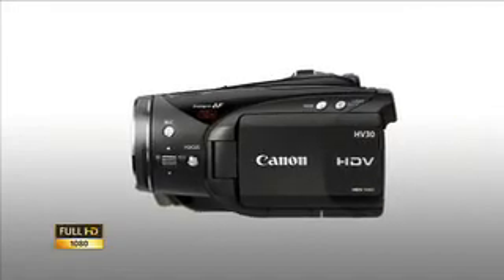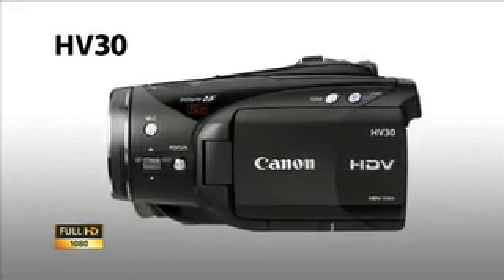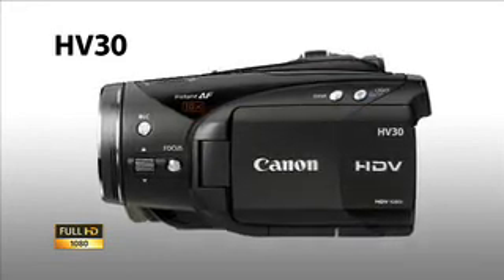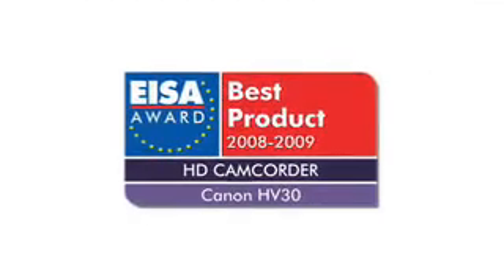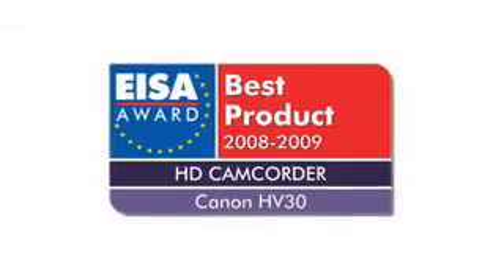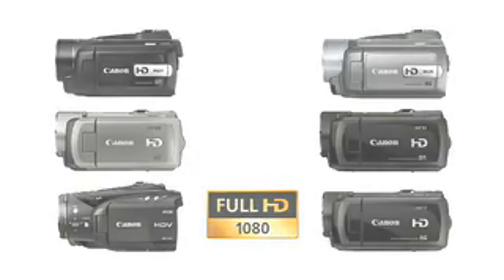Finally, the HDV HV30 is the tool of choice for aspiring movie makers who want to shoot to tape. That's why it was named European HD Camcorder of the Year in 2008.